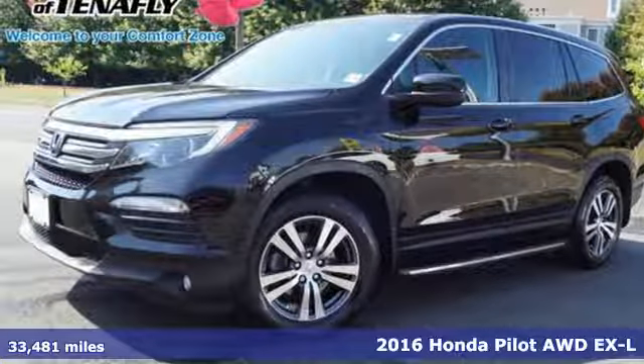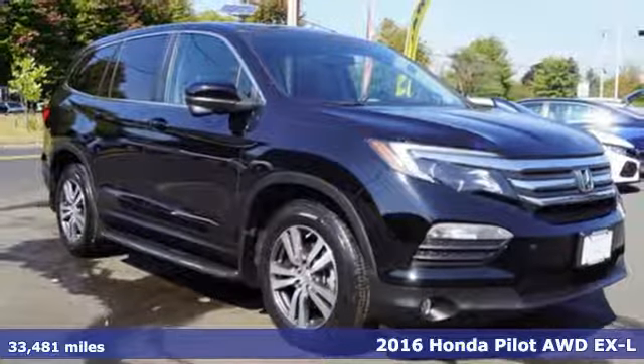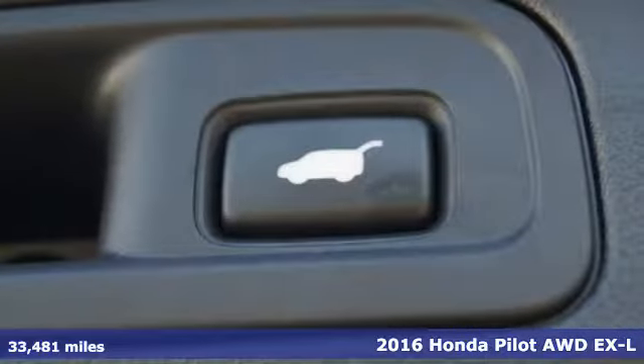It's a 2016 Honda Pilot. Honda's created some of the most admired vehicles on the planet. It comes with great features you'll love.